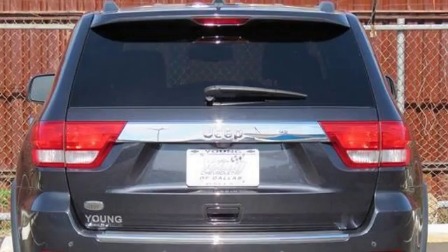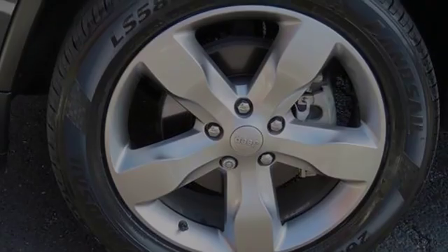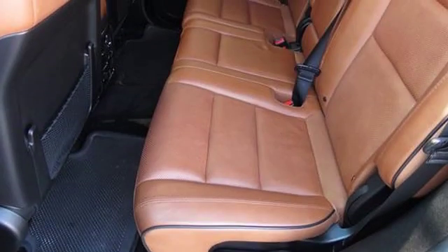All of the following features are included: heated side view mirrors, alloy wheels, roof rails, a navigation system, heated seats, and power windows.